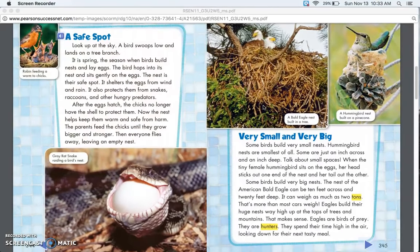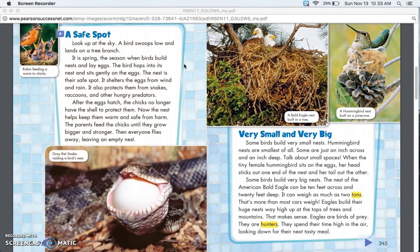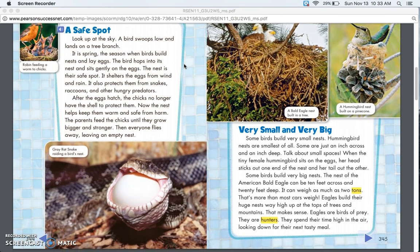A Safe Spot. Look up at the sky — a bird swoops low and lands on a tree branch. It is spring, the season when birds build nests and lay eggs. The bird hops into its nest and sits gently on the eggs. The nest is their safe spot. It shelters the eggs from wind and rain and also protects them from snakes, raccoons, and other hungry predators.